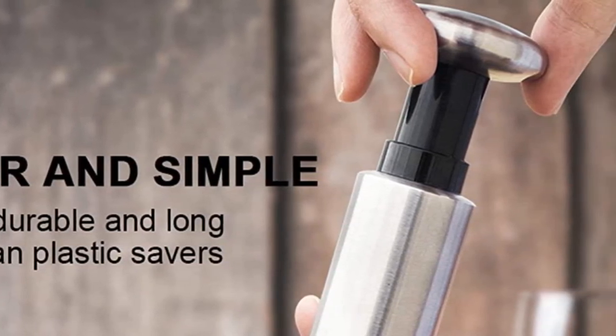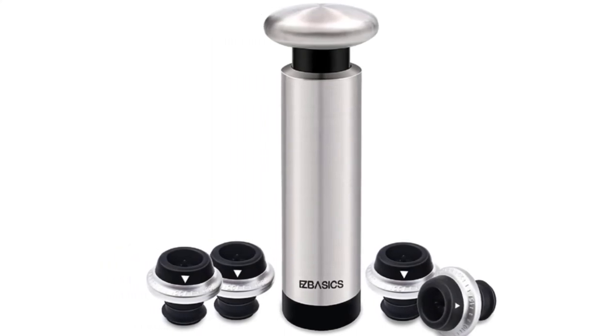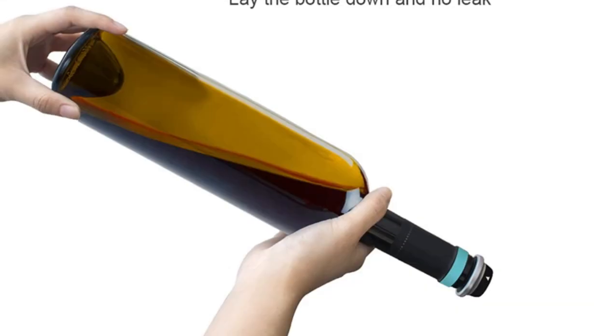Other models have a telltale click or similar signal to indicate correct pressure. With this model we ended up judging by feel, which seemed to work out just fine. The finish, secure seal, and general quality all feel quite high on this vacuum sealer stopper set. This model is ideal for those looking for the ultimate in side storage security.